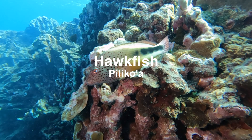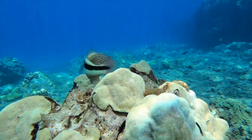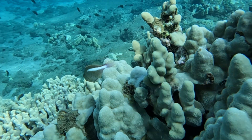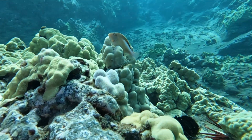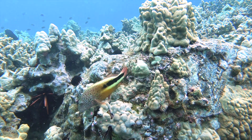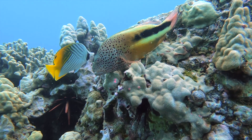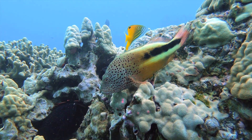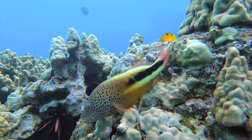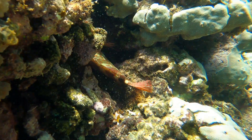The next fish on our list is the hawkfish, or pilikoa, meaning stuck to the coral. There are half a dozen species of hawkfish found in the Hawaiian islands, and all of them display their namesake characteristic — sitting motionless on the branches of coral using its pectoral fins and tail to prop itself up. These fish are ambush predators and lie quietly in wait for prey to swim by before swallowing them whole. However, once their cover is blown, they will swim away and find another perch nearby.